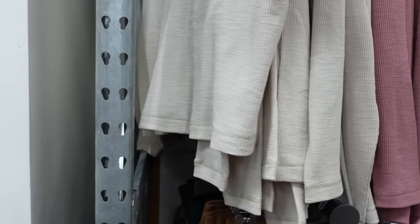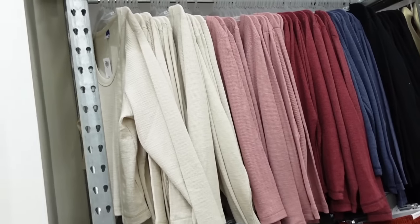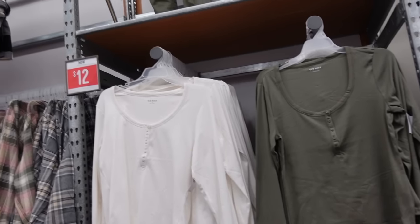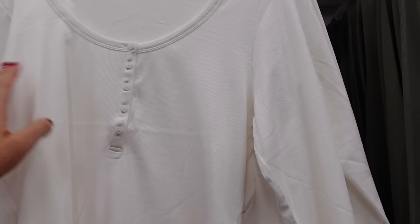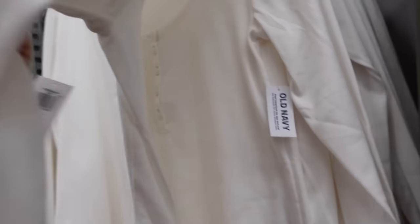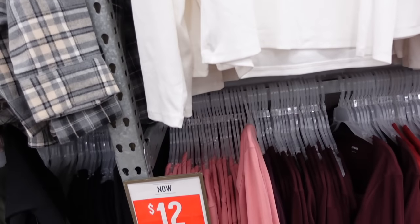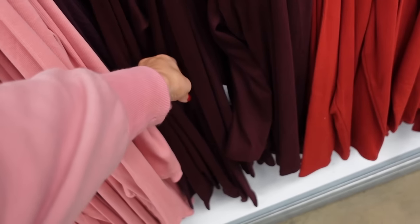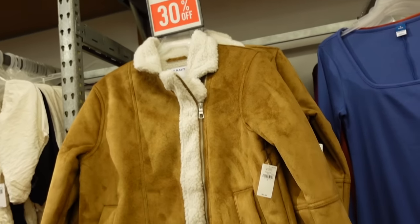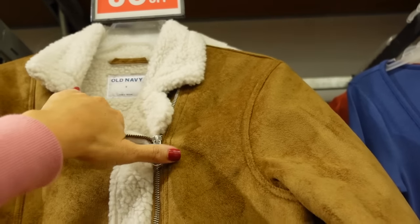New scoop neck thermals have that plunging neckline, seam detailing, fitted wrists, and are kind of relaxed through the body. Colors: oatmeal, pink, burgundy, blue, and black. Regularly $24.99, 30% off. The henley tees are on sale for $12 — scoop neckline, half henley, fitted through the wrist, super soft, fitted through the body. Colors: ivory, green, black, rust, burgundy, and pink. Regularly $22.99.